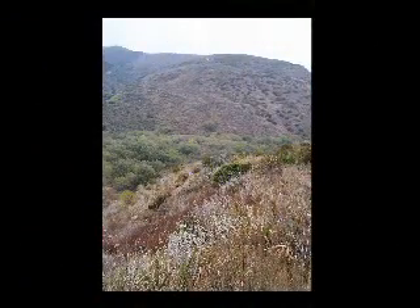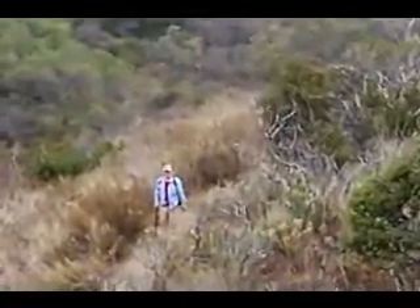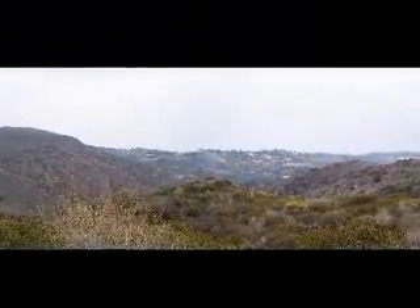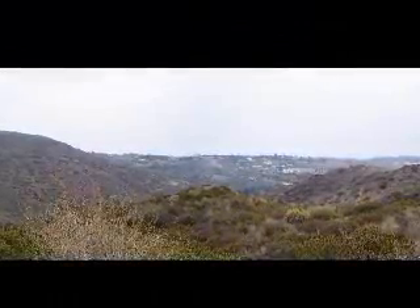At one point, if you look carefully down there, you begin to see Dale on the trail below. And then one last look out towards the ocean, which you can't really see on this overcast day.